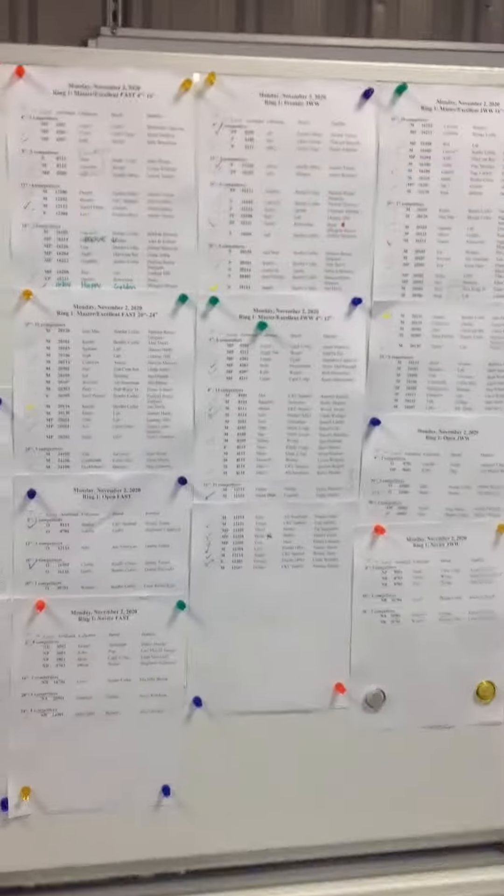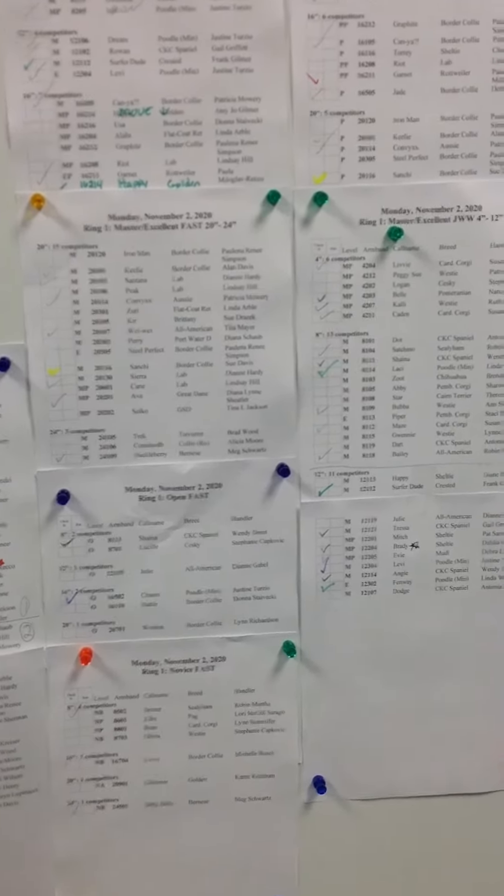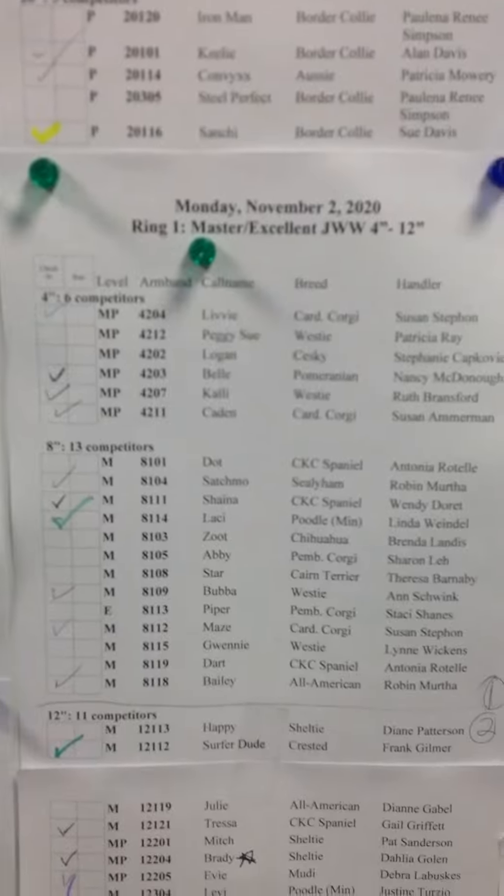Right now we are inside the annex and this is where we currently go to check in for your classes. The sheets for each class are on the board and you just put in a check mark to let everyone know that you're here.